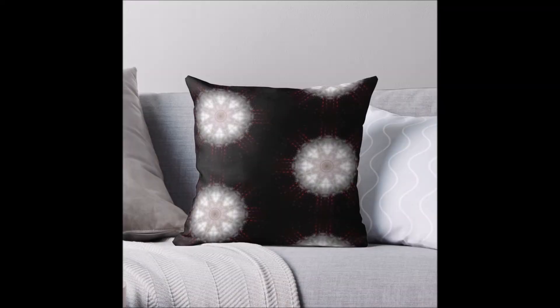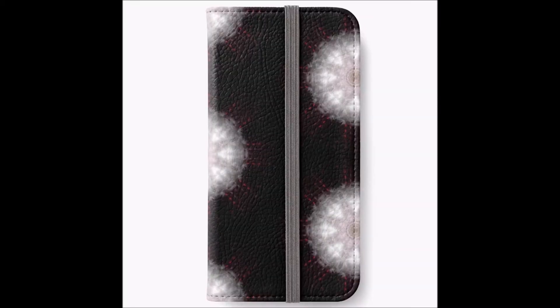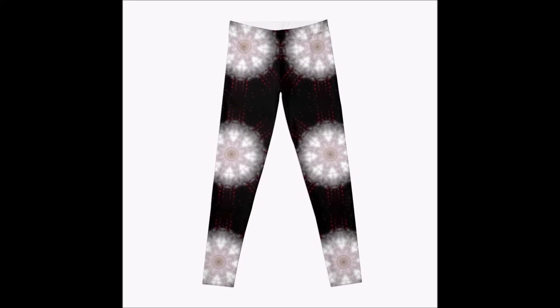Now we come to two designs which include a little bit of ginger tuft in the middle of them. This one is available on various things but it's quite subtle, which I like. It's shown here on our phone case and also on leggings.